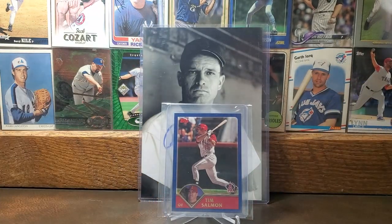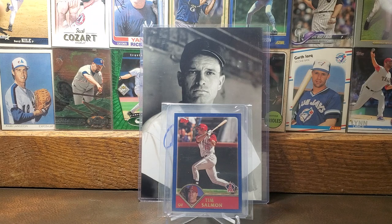Moving right along to the 2003 Topps card of Tim Salmon — an eventual player spotlight for me, as are most of these guys I'm sharing. I like Salmon as part of those dominant Angels teams back in the '90s and 2000s.